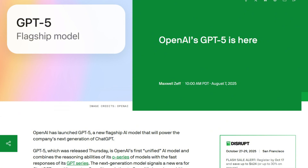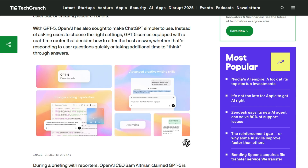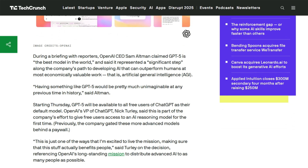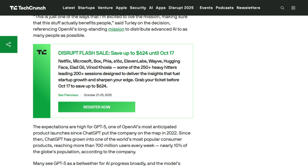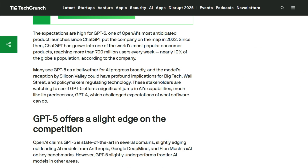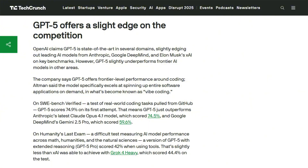Cost is where things get messy. GPT-5 offers free access and uses hierarchical routing to control expenses. Gemini requires a paid subscription for full features, and Deep Think mode can drain your token budget faster than a leaky faucet. You're paying for thinking time, which sounds philosophical until you see the bill.